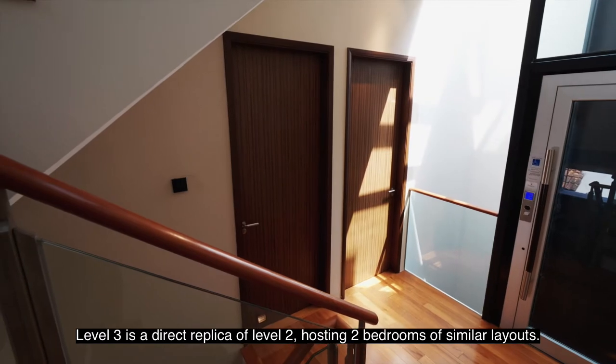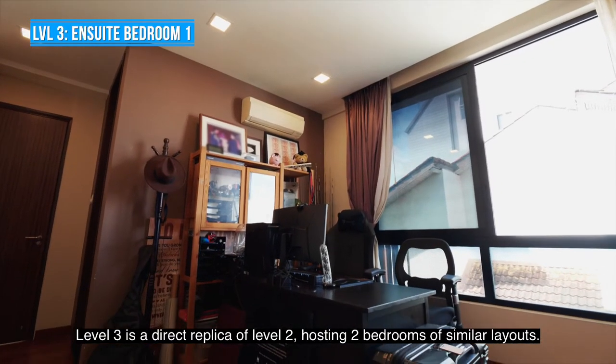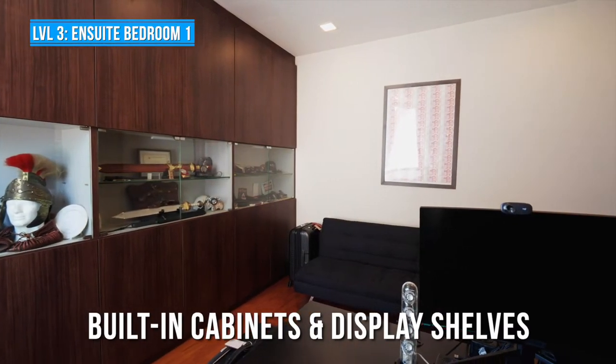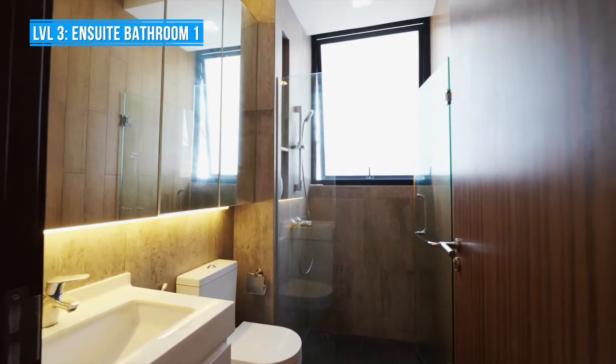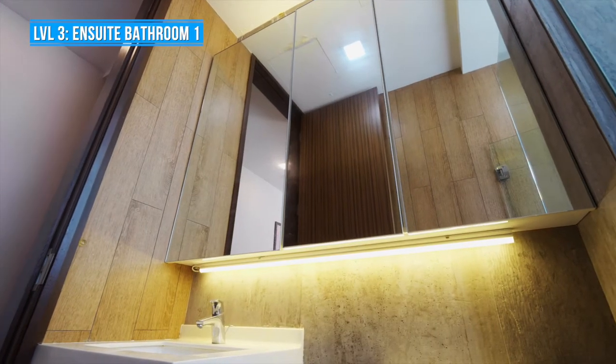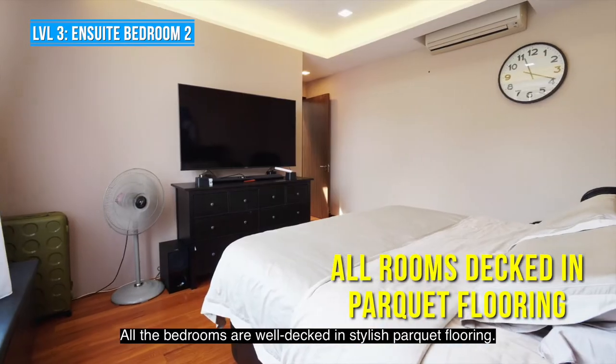Level 3 is a direct replica of Level 2, hosting two bedrooms of similar layouts. All the bedrooms are well-decked in stylish parquet flooring.